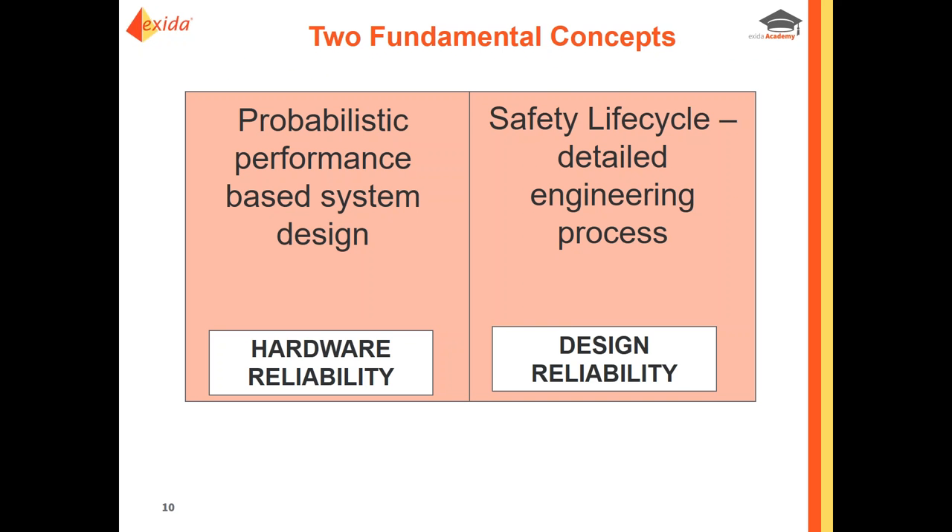There are two fundamental concepts here: the probabilistic performance-based system design, which covers your FMEDA and random failures; and the safety life cycle detailed engineering process, which is systematic and more process-oriented.